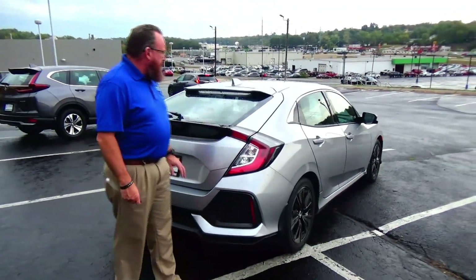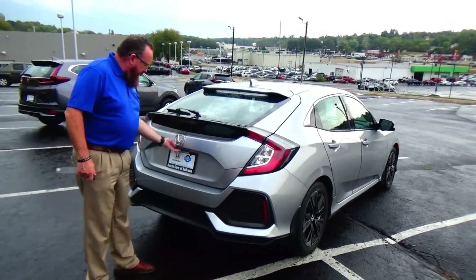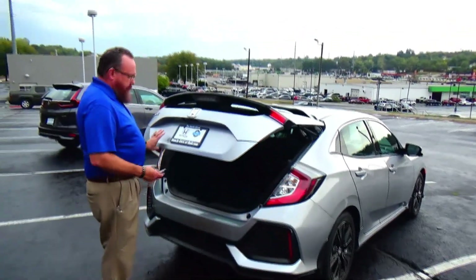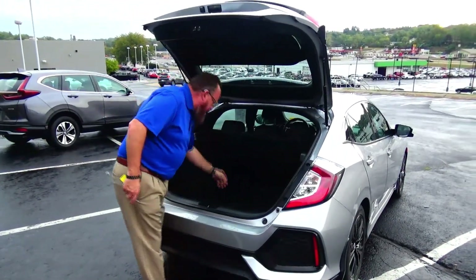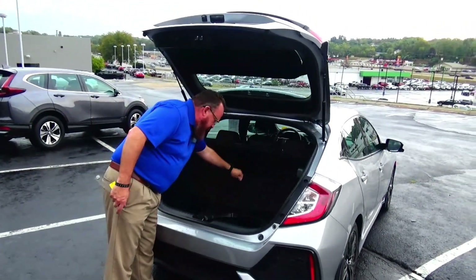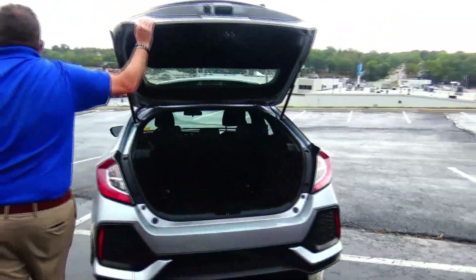Wrap-around tail lights, rear window defrost and wiper, dual spoilers, high-mount brake light, backup camera, and remote start. 60/40 fold-down seat, cargo area cover, spare tire, jack and tools underneath. Civic is a five-passenger vehicle.